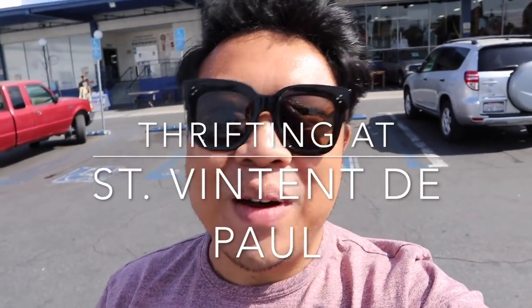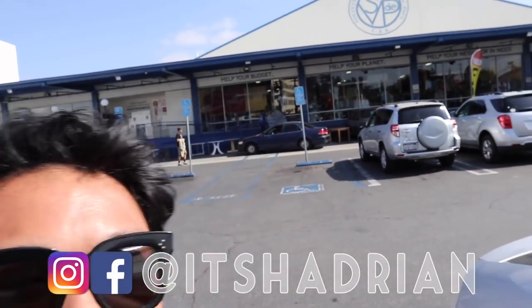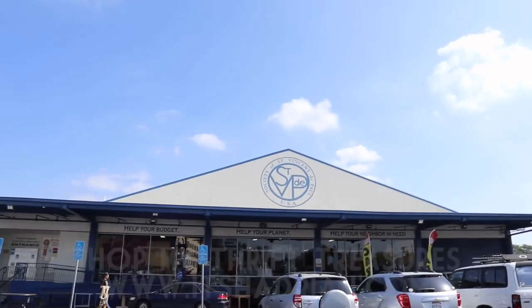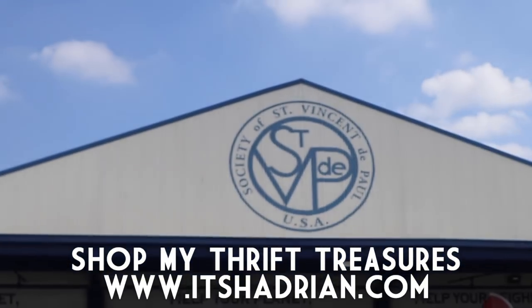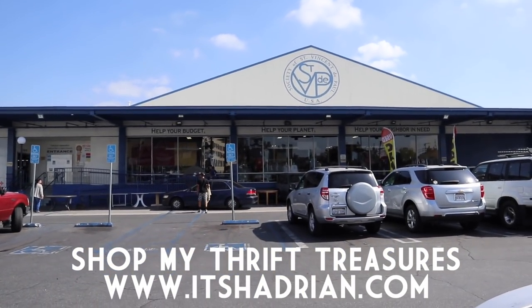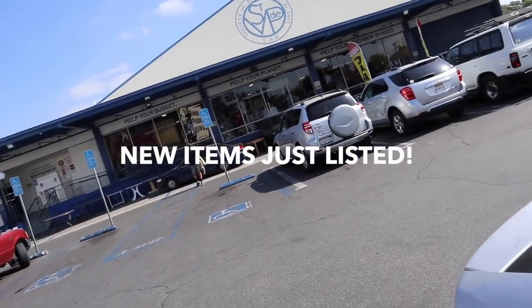Greetings and salutations. YouTube, it's Hadrian here. Welcome to another episode of Good Will Hunting. We're going to various goodwill locations to see what treasures we can find. Today is a special edition because we are here — and it's a huge, huge facility. I'm super excited to take you guys in there with me.